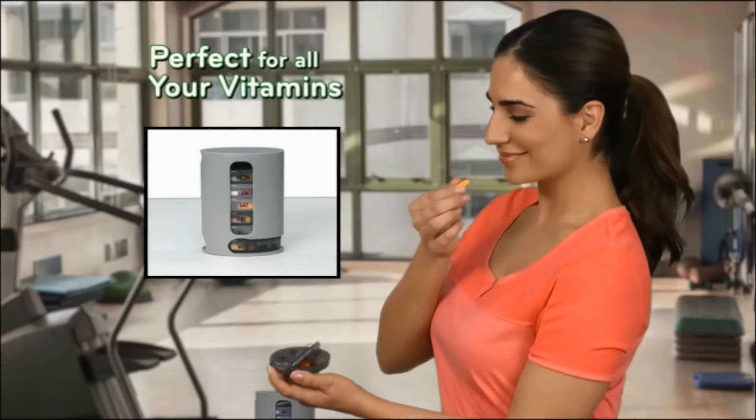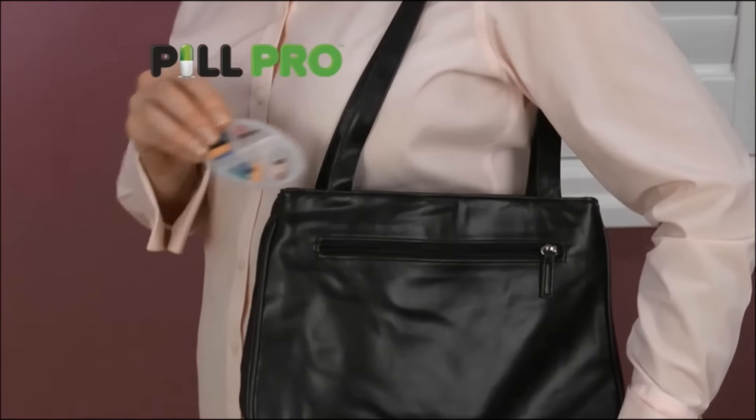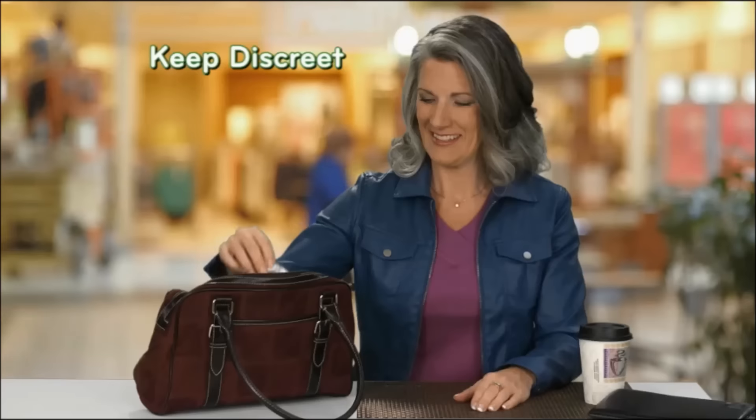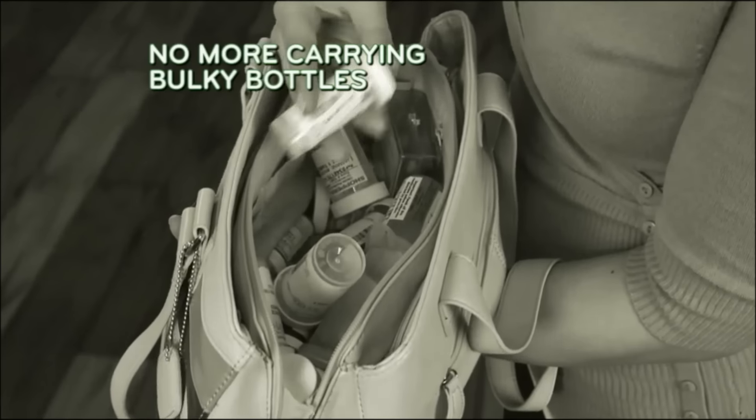Convenient for vitamins too, and great on the go. Removable trays let you take the pills you need that day. Sleek design slides easily into purses and pockets. Keep pills discreet. Never leave them behind or carry bulky bottles again.